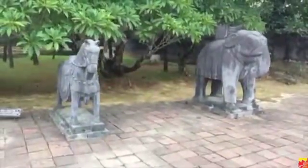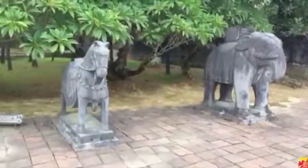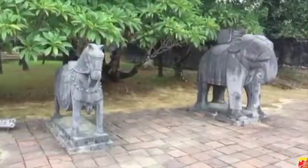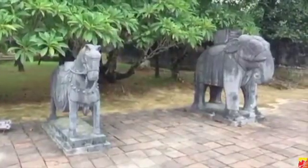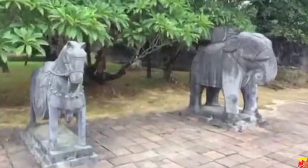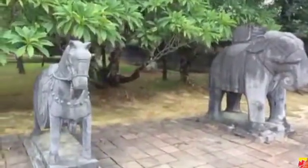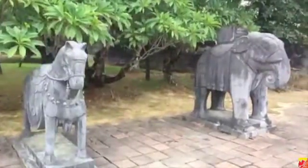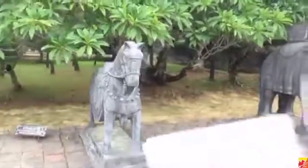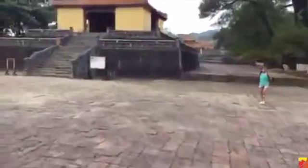Feel free to share this broadcast — just swipe the screen left to right on iOS or up on Android, super easy to share. This is a rare opportunity to see a Nguyen Emperor's tomb here just outside Hue, Vietnam. This is one of the more remote tombs of the Nguyen Emperors. They always have an elephant, horse, and guards, and they always have to be shorter than the king — you can't make them taller than the emperor.